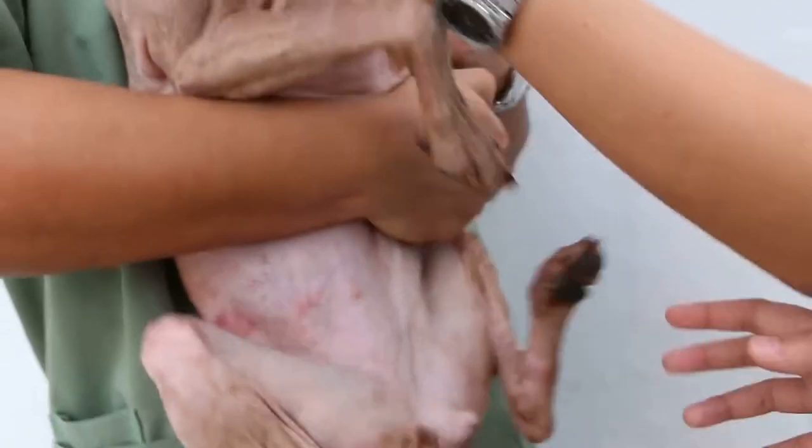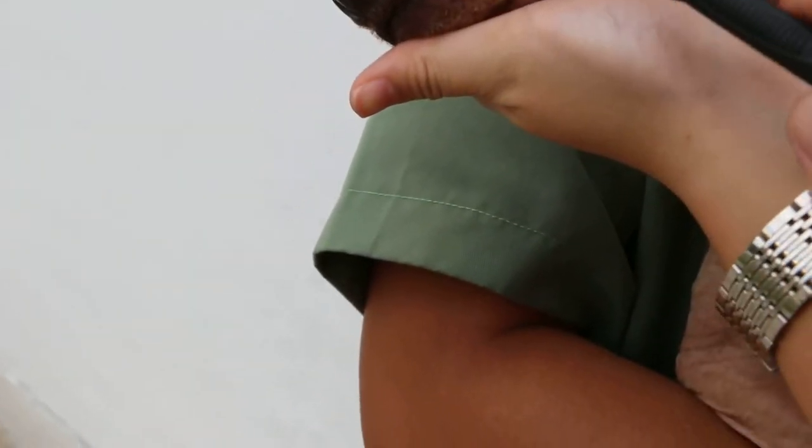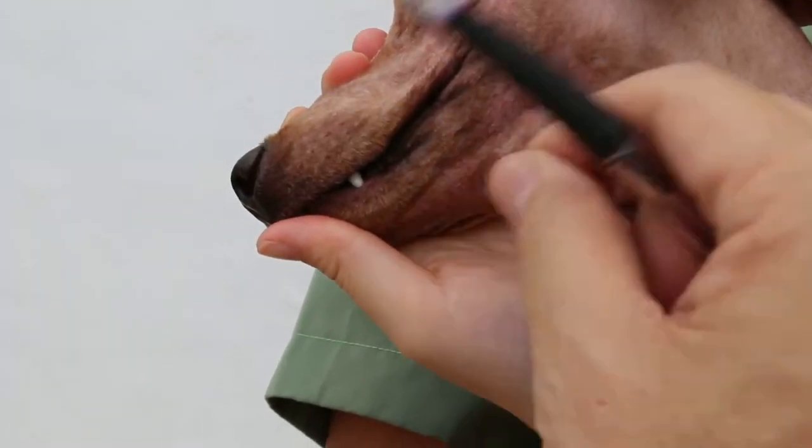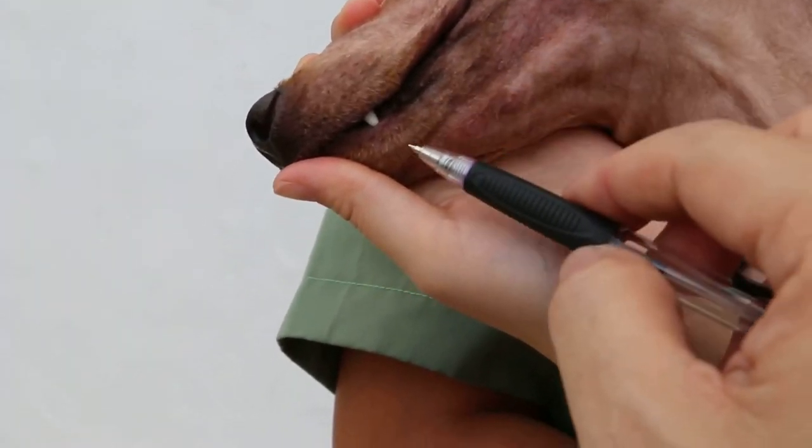Four weeks after treatment. Now, the muzzle has ringworm. You can see — put the skin out there. This is the ringworm, but now much better because I think they washed it properly. And so the hair comes back.